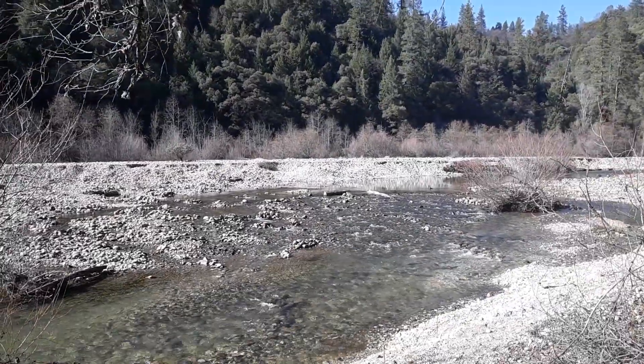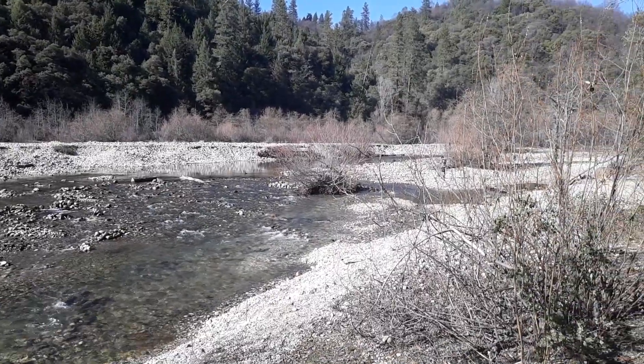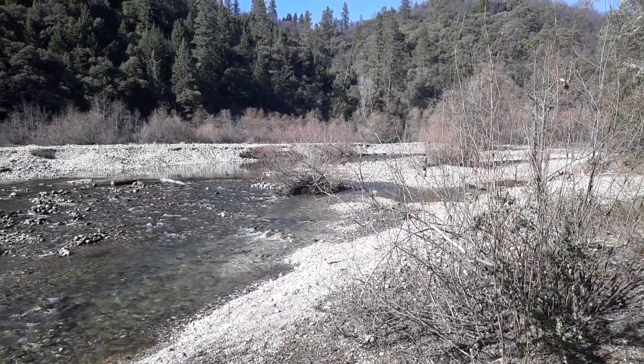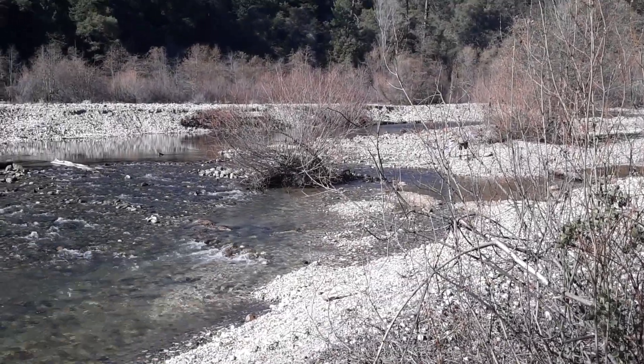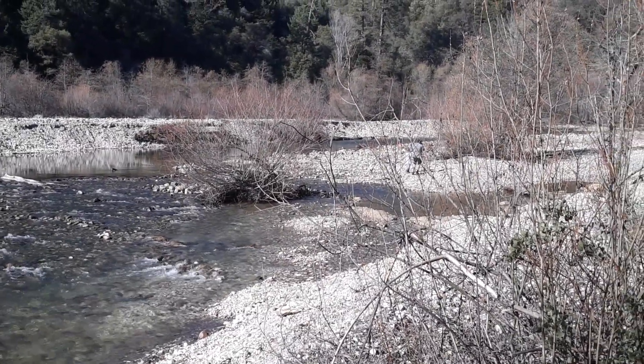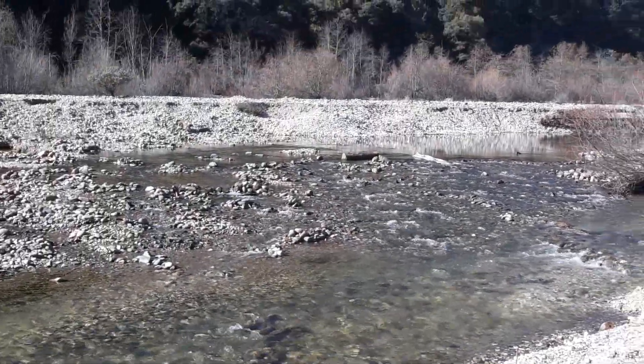It's a sandbar island type thing. Here's a guy teaching his daughter to mine. Everybody loves the outdoors and they like being out here, just like we all do. Just listen to that water.